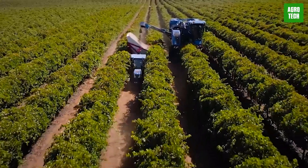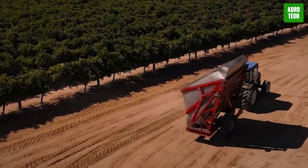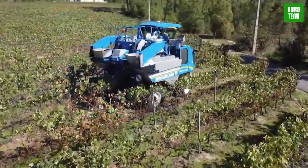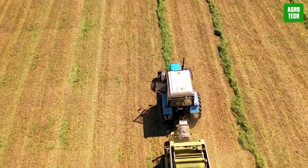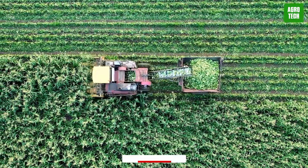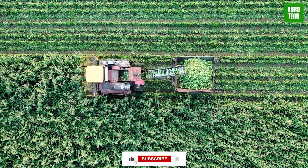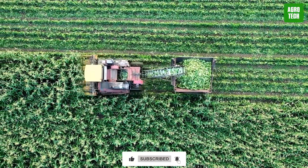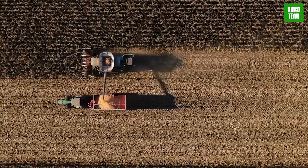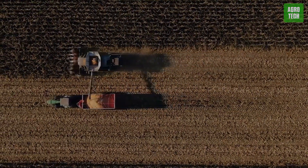We've just showcased 20 of the most groundbreaking agricultural machines, each playing a pivotal role in transforming the farming landscape. Interested in discovering more about how technology is revolutionizing other industries? Don't forget to subscribe and watch our playlist on advanced machinery across sectors. Sit back, relax, and let us take you on a journey through the marvels of modern engineering — more incredible content awaits!